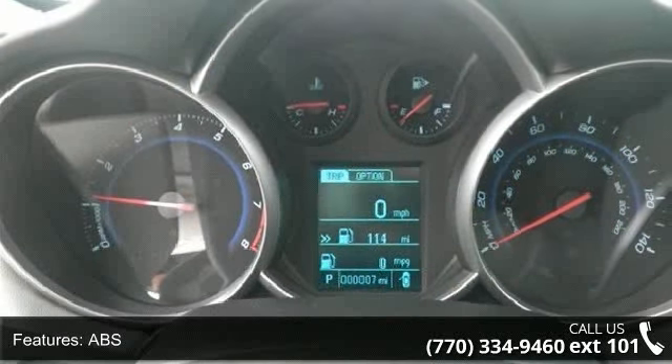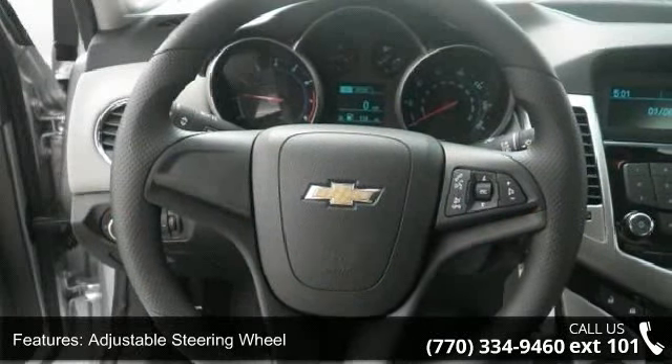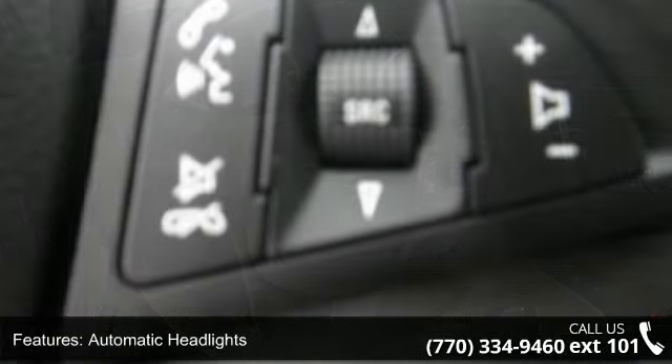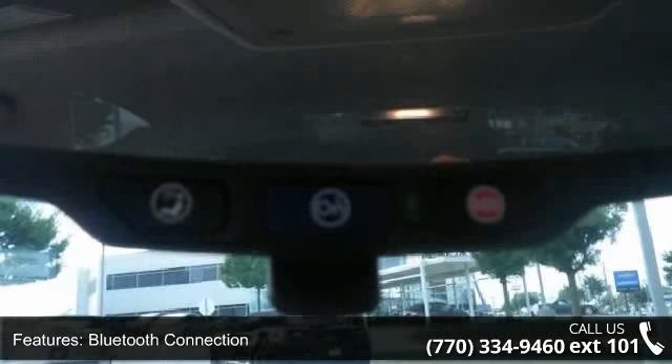Some of the top features included with this vehicle are AC, ABS, adjustable steering wheel, automatic headlights, auxiliary audio input, Bluetooth connection, bucket seats, child safety locks and daytime running lights.